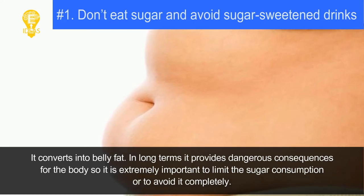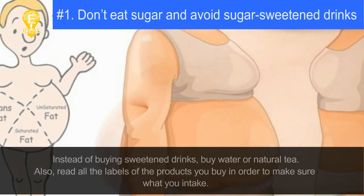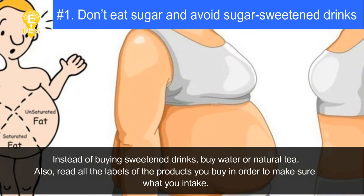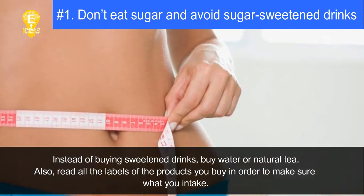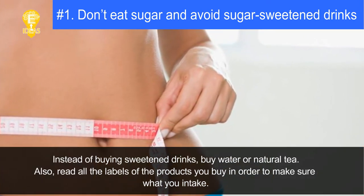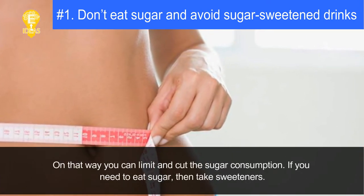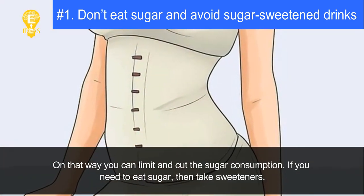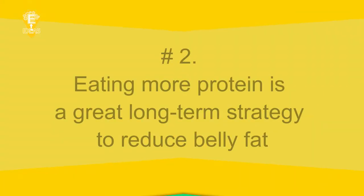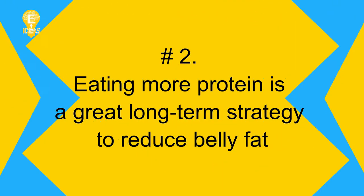In the long term, excess sugar provides dangerous consequences for the body, so it is extremely important to limit or completely avoid sugar consumption. Instead of buying sweetened drinks, choose water or natural tea. Also read all the labels of the products you buy to monitor your intake and cut sugar consumption. If you need sweetness, use sweeteners.